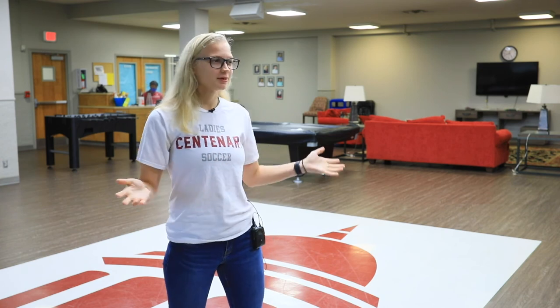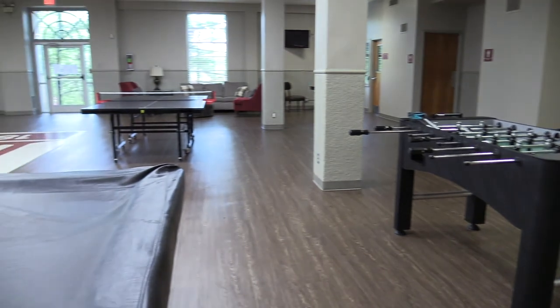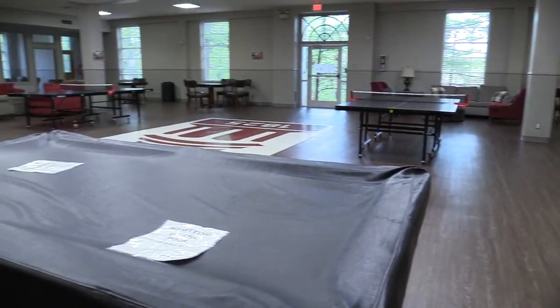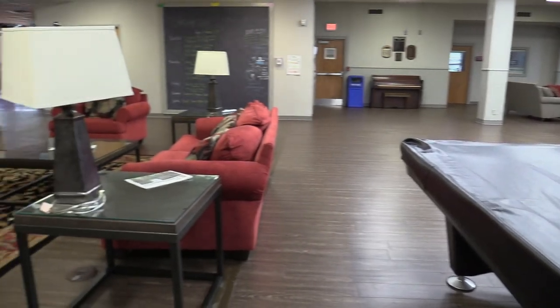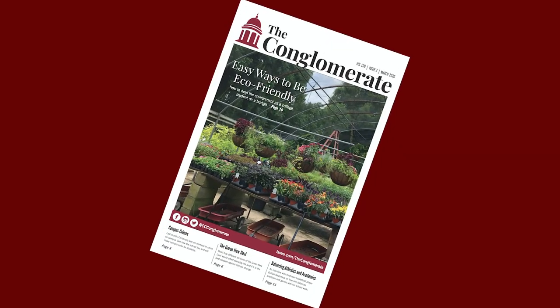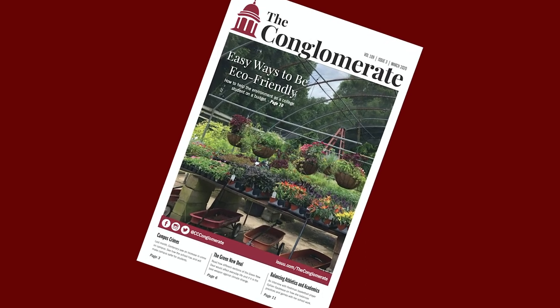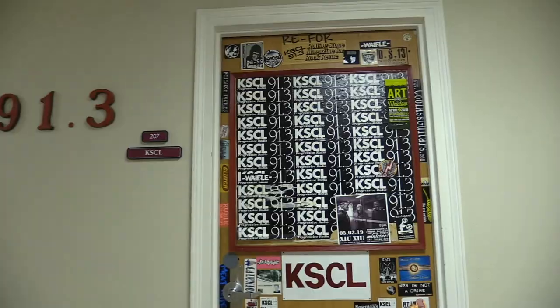After you finish your meal, you can come out to the hangout area of the Student Union. You can rent out a Wii or an Xbox, and we have pool tables and ping pong tables. A lot of students come here between classes or during meals just to chill with their friends. Up on the second floor we have our student newspaper, The Conglomerate, our student magazine, The Pandora, and our student radio station, KSCL. All of those organizations are run entirely by students.